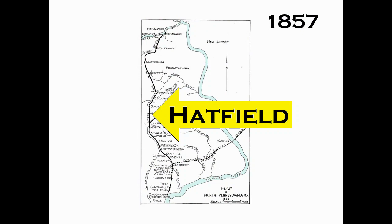If not for the North Pennsylvania Railroad Company's new rail line from Philadelphia to Bethlehem, which was completed in 1857, Hatfield Borough might never have been. It was this new rail line which cut through the open farmland of Hatfield Township that set the wheels in motion for the new borough.